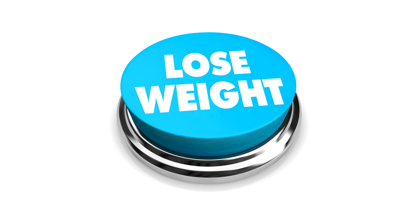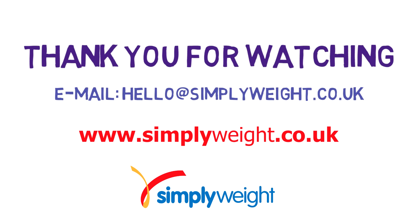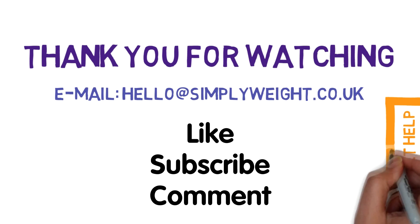Thank you for watching. If you feel you have not identified a cause, watch our other videos on similar topics. If you do feel you have a condition, do consult your doctor. There is always a reason for weight gain — to lose weight and keep it off, you need to know the underlying cause. To find out more, please register free at simplyweight.co.uk. Please like, subscribe, and comment.